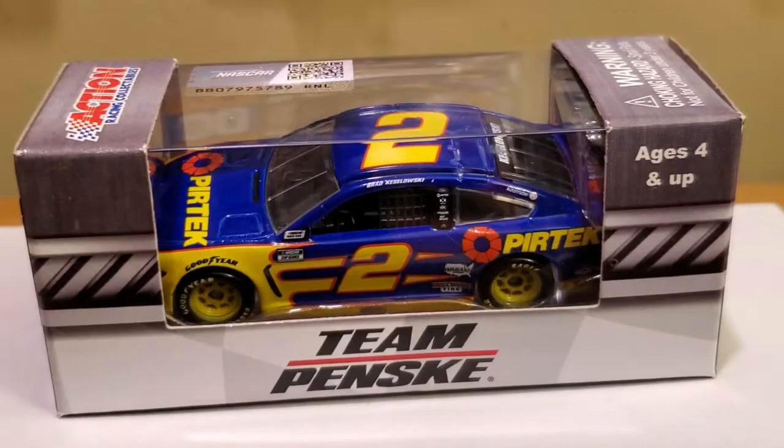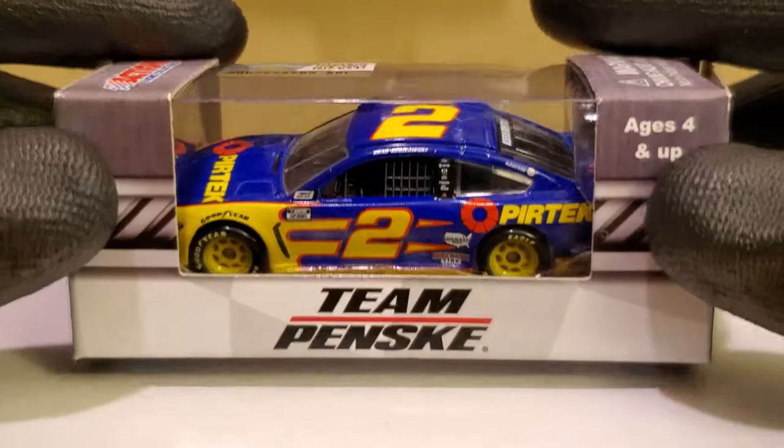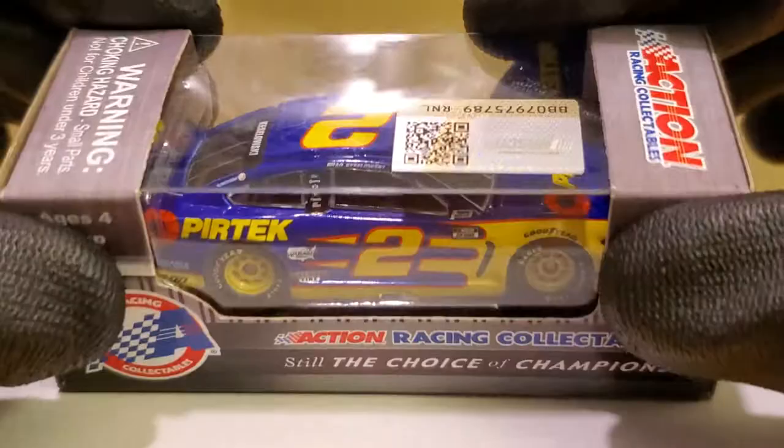What's up diecast collectors, this is OBB the Diecast News Guy bringing you another 2020 NASCAR diecast review on this YouTube channel. Today it's going to be the second Team Penske driver I'm talking about — the guy who's actually won two races so far this season driving the number two Pertech Ford Mustang. We're talking about Brad Keselowski's 2020 Pertech Ford Mustang for Team Penske. I picked this up at 07 Race Collectibles.